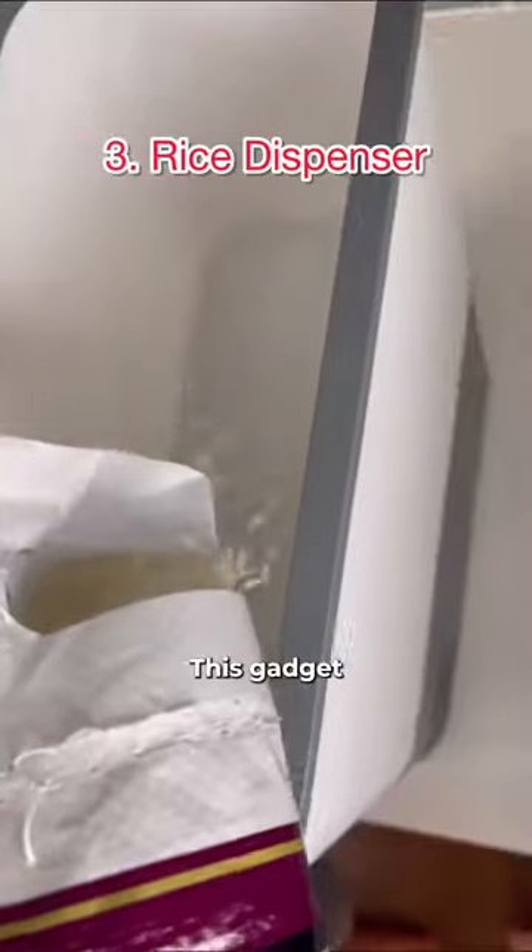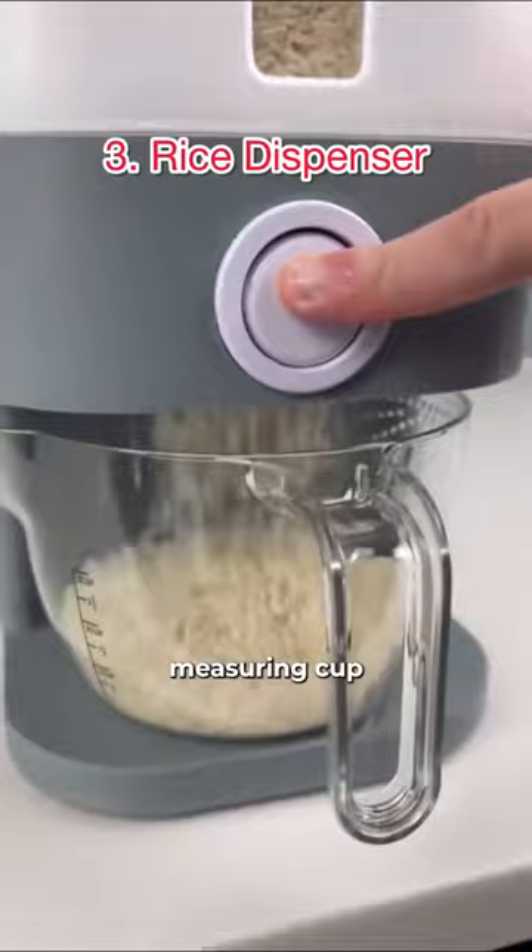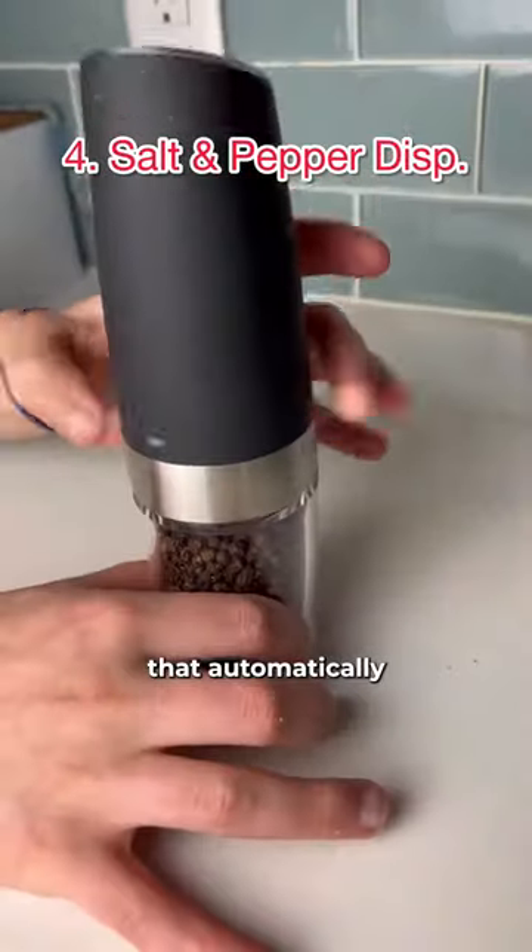This gadget can hold up to 25 pounds of rice and dispenses with one push of a button into a measuring cup that doubles as a strainer. These are salt and pepper shakers that automatically...